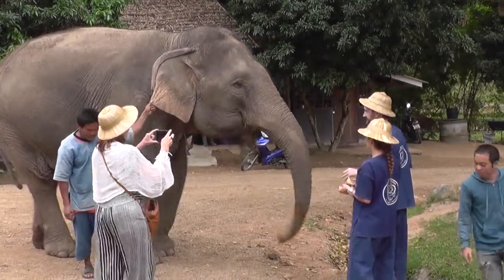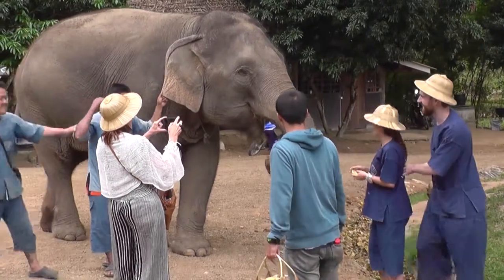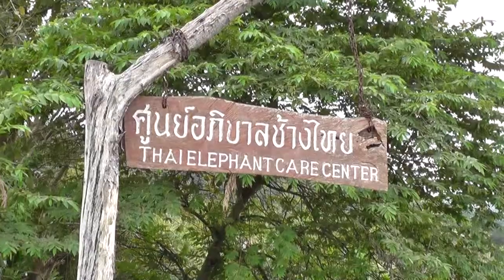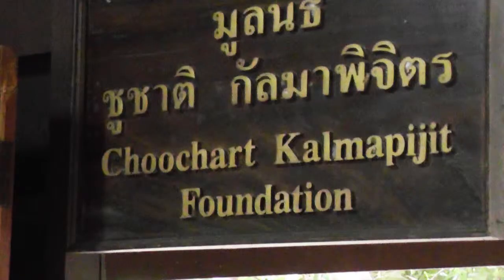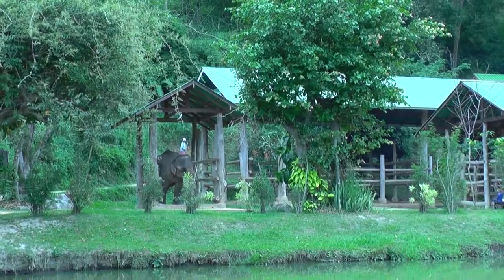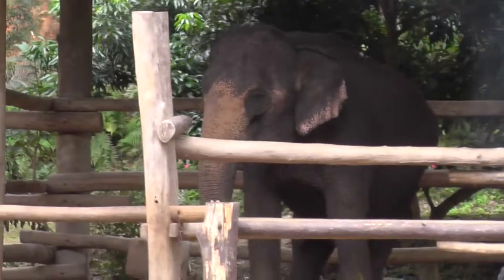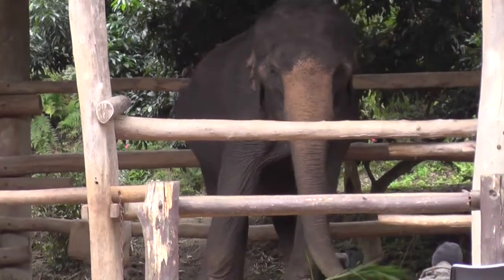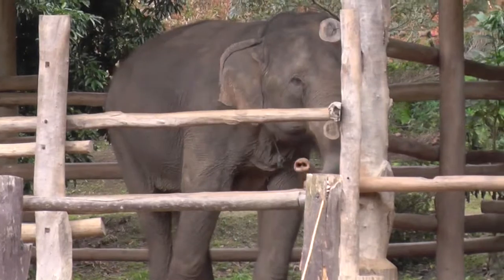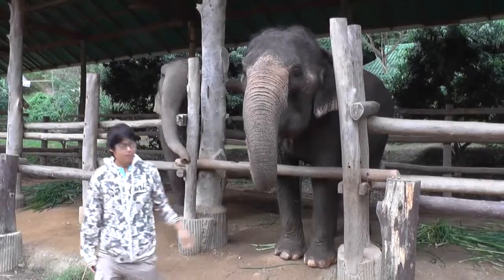This video was recorded from a visit to an elephant sanctuary near Chiang Mai in Thailand. The sanctuary is run by a charitable foundation. All the animals here are retired working elephants, and none has ever lived in the wild.